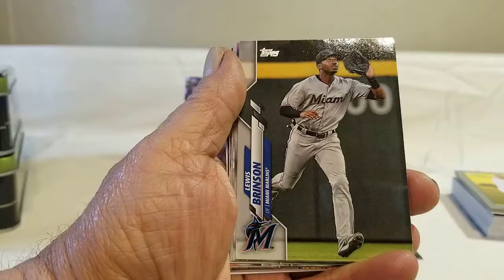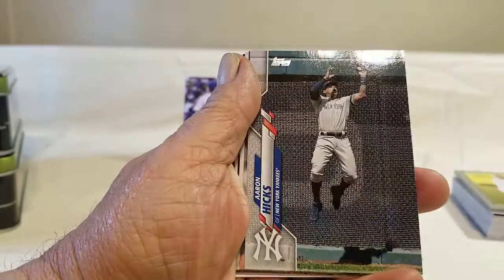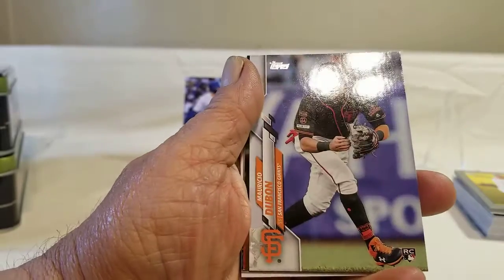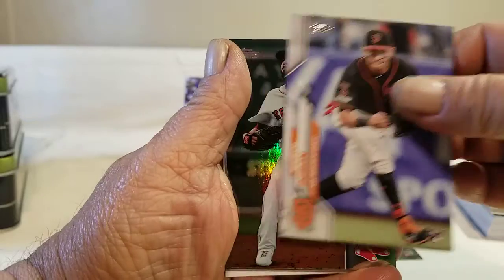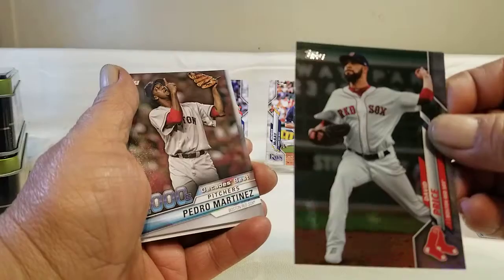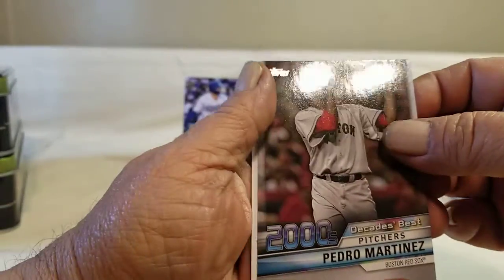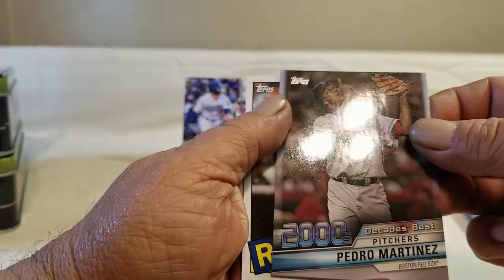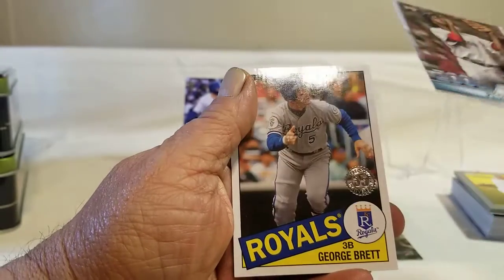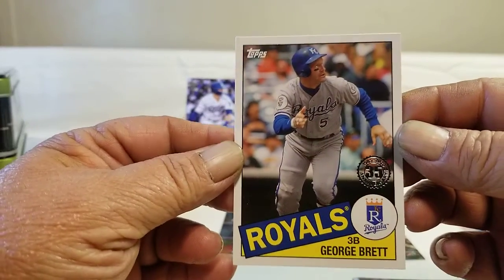Yarborough, Branson, Young, Hicks, Price, Martinez, Beca 2000 Decade Best insert, and a George Brett 35-year anniversary throwback card.